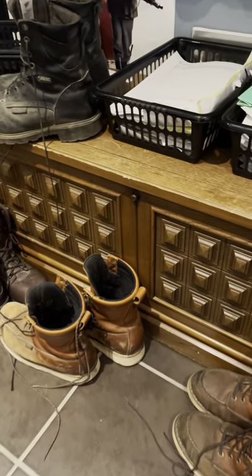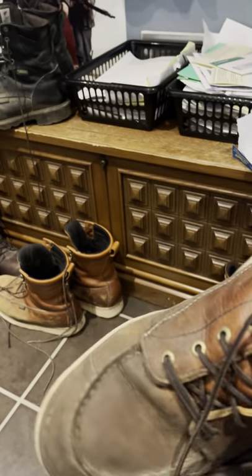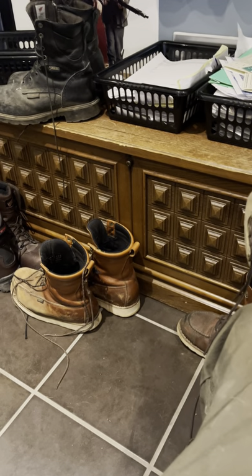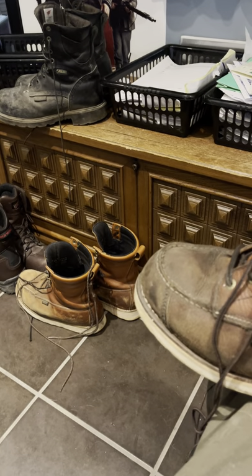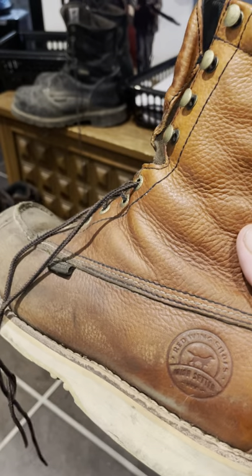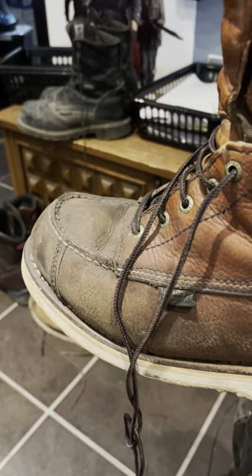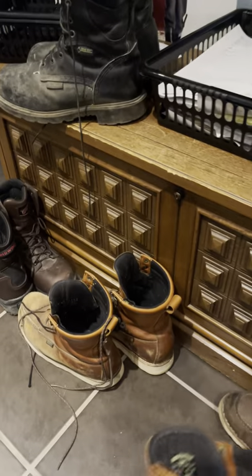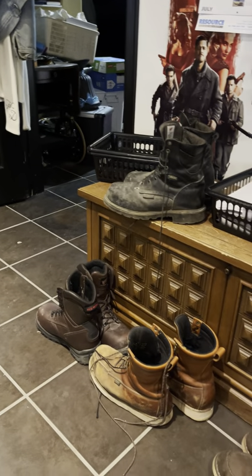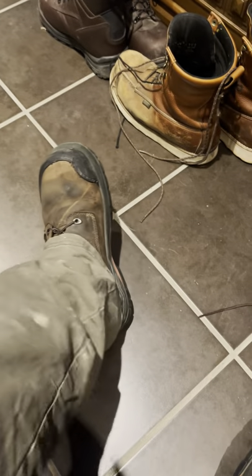These are another pair of Irish Setters — I call these my slippers. They are not steel-toed and not very clean, but I just get around with them. They're my walking boots and also my riding boots — I like riding my Harley with these. If I'm having trouble with my leg I go to these boots. Every one of these is a Red Wing. I've got more Red Wings but they're all over the place — some are in the garage.